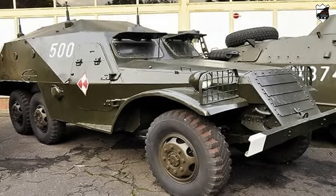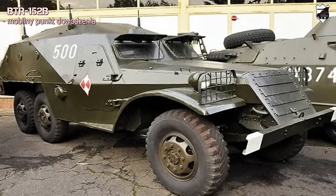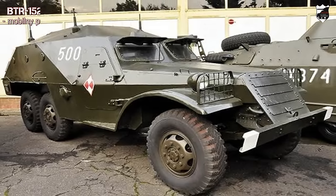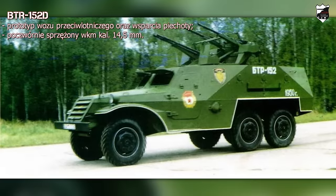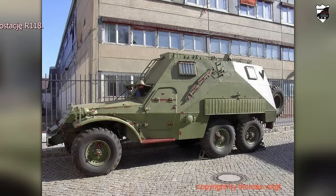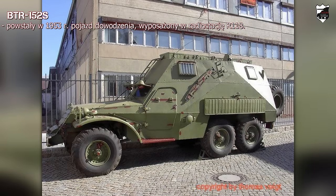BTR-152B to wóz w wariancie mobilnego punktu dowodzenia. ZIS-152D to opracowany w 1952 roku prototyp wozu przeciwlotniczego uzbrojonego w poczwórnie sprzężone, napędzane ręcznie WKM-y KPWT kalibru 14,5 mm — pojazd nie wszedł do produkcji. BTR-152S to powstały w 1953 roku wóz dowodzenia wyposażony w radiostację R-118.